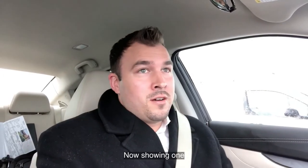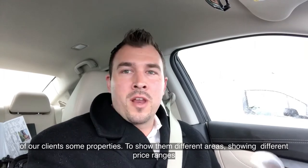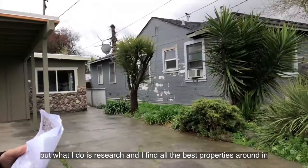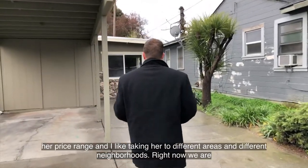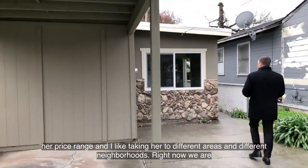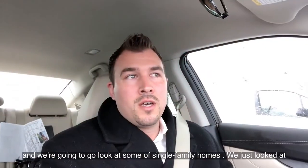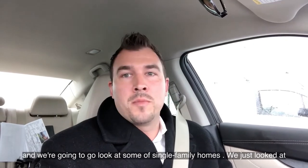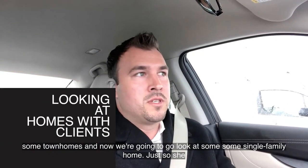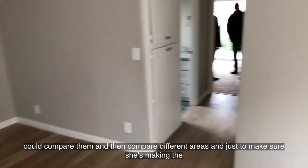We're out here in Fairfield right now showing one of our clients some properties — showing them different areas and different price ranges. I research and find all the best properties in her price range, and I like taking her to different neighborhoods of the city. Right now we're in Fairfield looking at two different parts of it, and now we're headed to Vallejo to look at some single-family homes. We just looked at some townhomes, so now we're going to look at single-family homes so she can compare them.